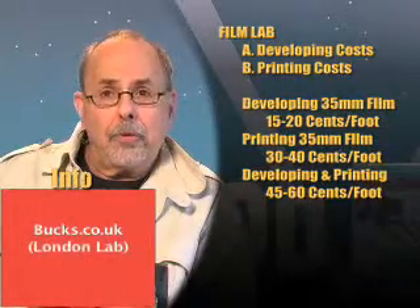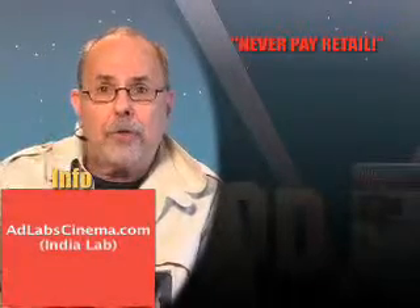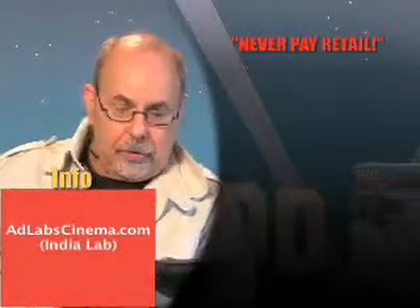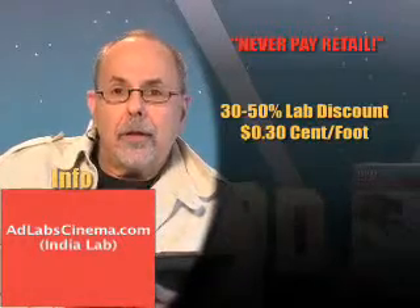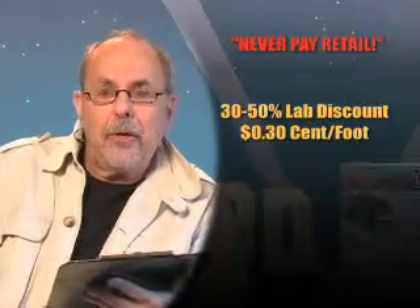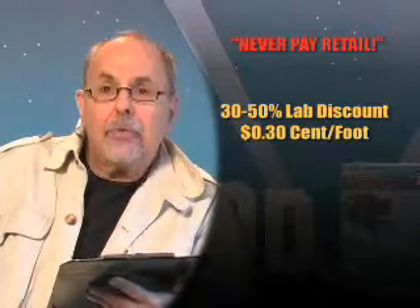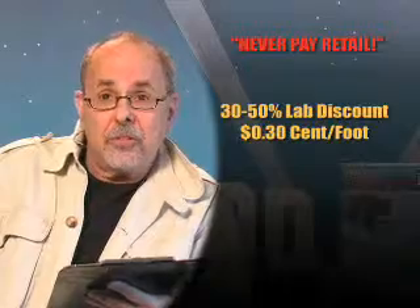In the independent film world, producers, here's what you learn: never ever pay retail. Get the rate card and negotiate. The lab that wants your business — even as a first-time filmmaker — will give you a 30 to 50 percent discount, which will come out to about 30 cents a foot.